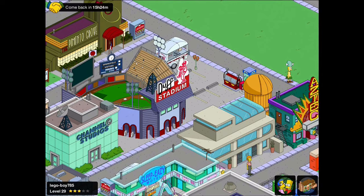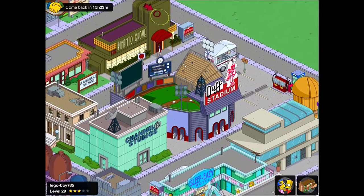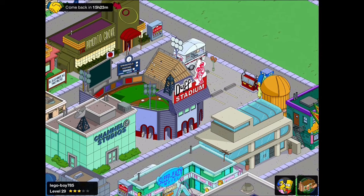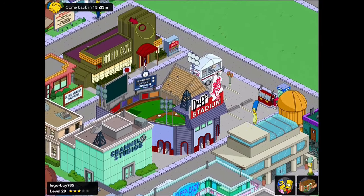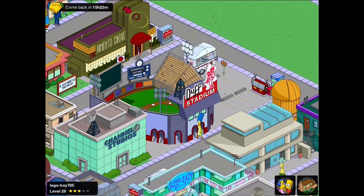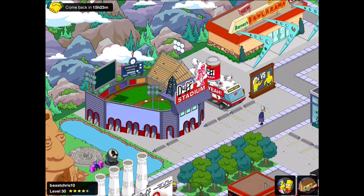Today we are looking at the Duff Stadium and as normal in my city design videos we're going to grab some inspiration from some of my buddies on Origin. Here we are in Lego Boy 785's version of Springfield. We've got a lovely Duff Stadium combined with the donut van, some parking meters, a phone box, a gas station, and some generic city decorations with that little donut van there as well.